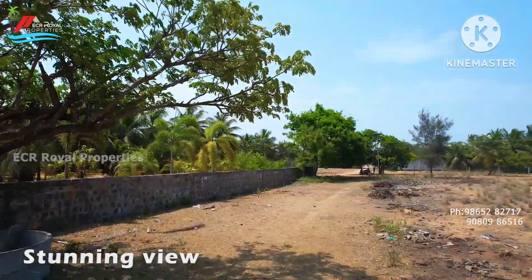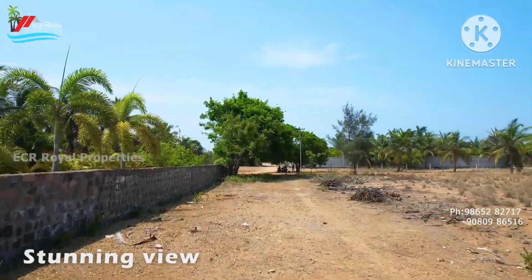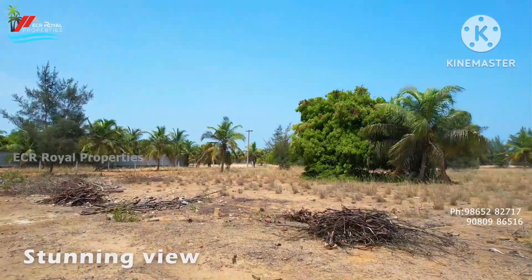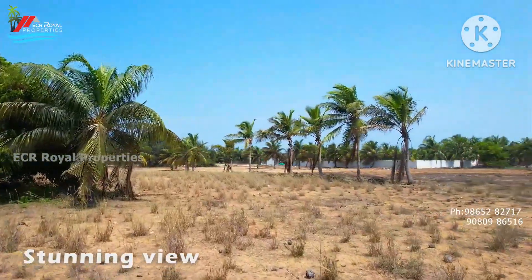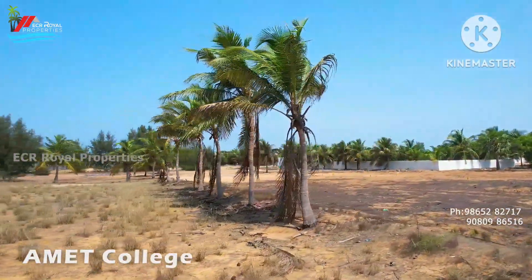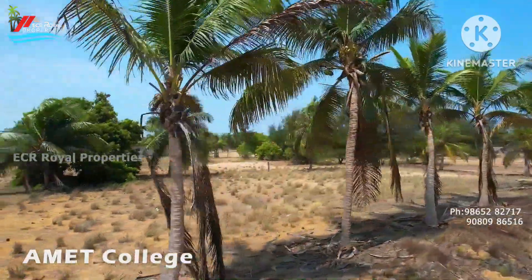We have a resort and a Kishore villa here. We are building a home. This property is a west-facing property. This property is a 5-ground property. This property is priced at 48 lakhs, with organic assessment available.